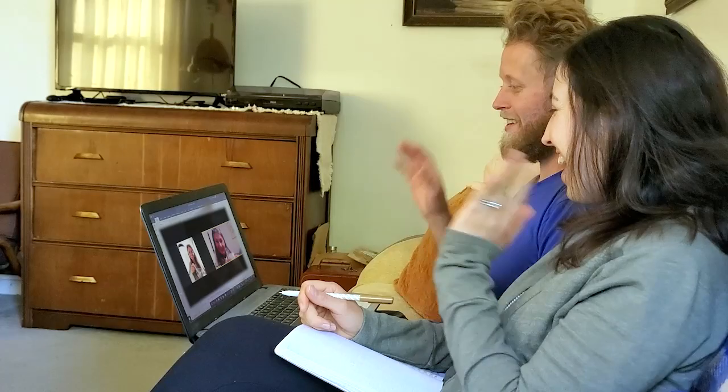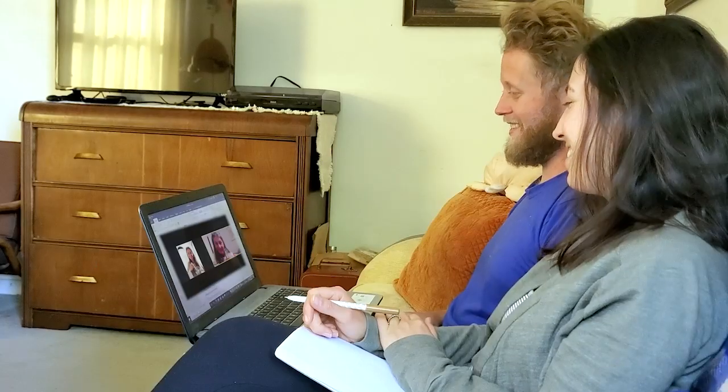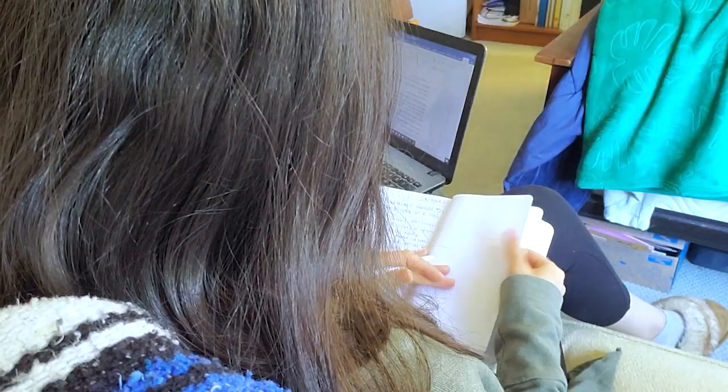Hey guys, it's Ashley, just me by myself with Ben behind the camera. Today I'm going to talk about what I ate when I was pregnant. If you haven't checked out our video 'Pyramid of Lies,' be sure to go check that one out — in that video we lay out everything that I was told I should be eating in the pregnancy class we took and from our midwives.